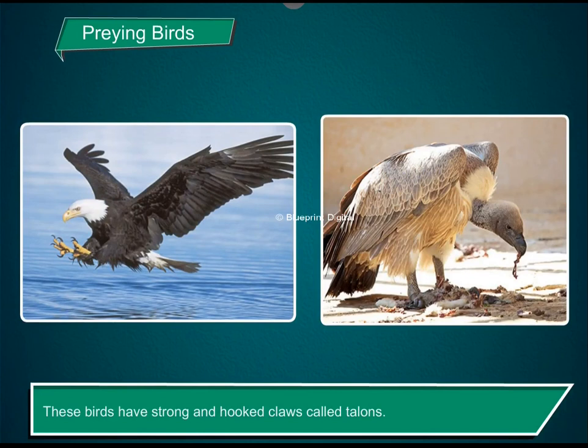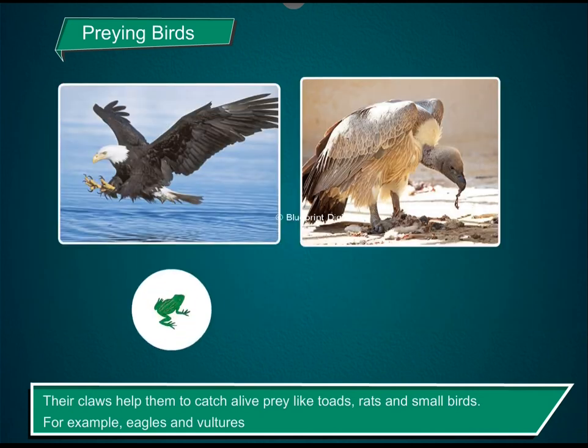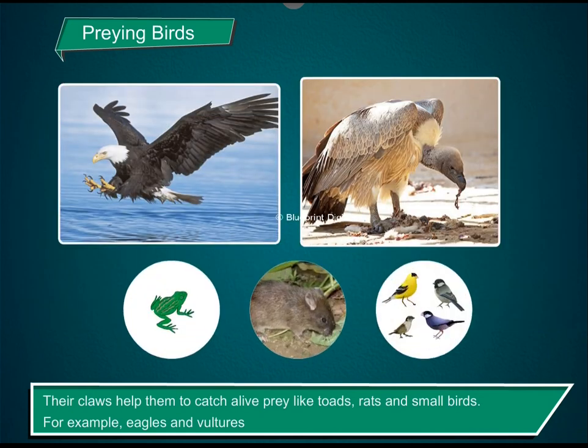Preying birds. These birds have strong and hooked claws called talons. Their claws help them to catch alive prey like toads, rats and small birds. For example, eagles and vultures.